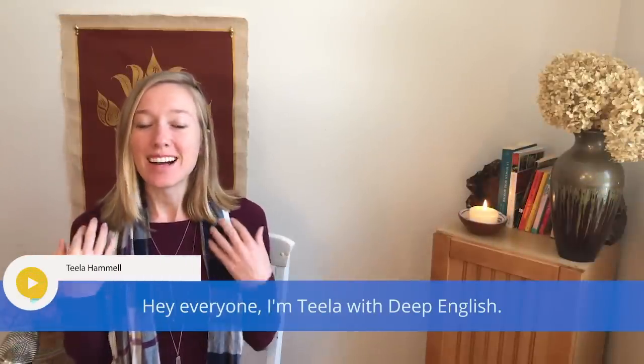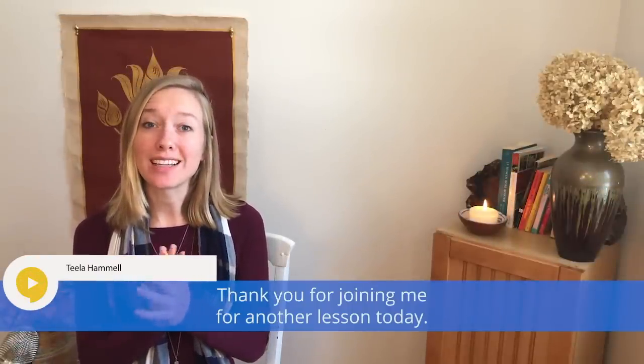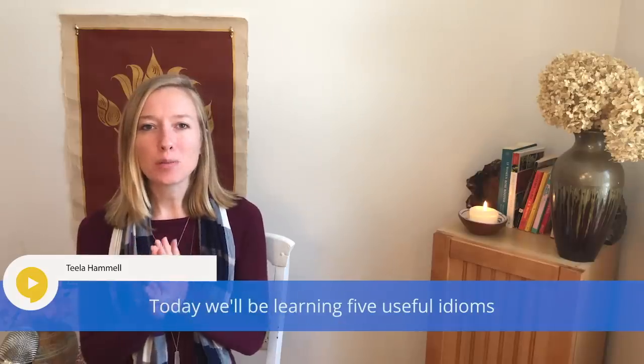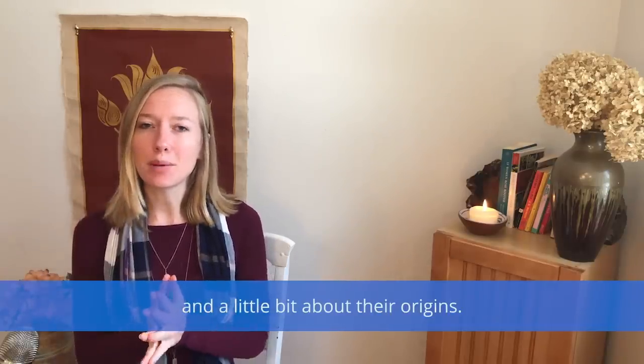Hey everyone, I'm Tila with Deep English. Thank you for joining me for another lesson today.